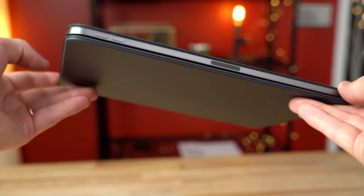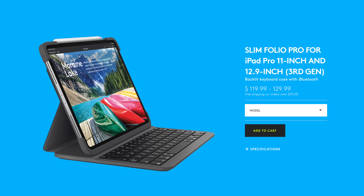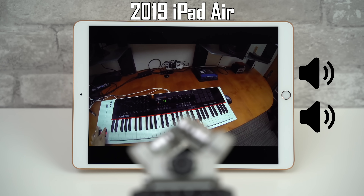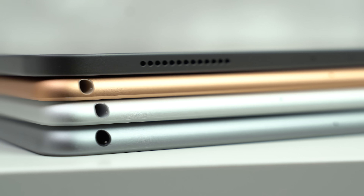The new Smart Keyboard Folio is perfectly sleek and makes it feel like you're using a laptop, and if you don't like it, there are awesome alternatives from Bridge and Logitech that work very well. It packs four high-quality speakers that make the rest of the iPad lineup sound like Android tablets, and the display feels buttery smooth with the ProMotion 120Hz technology.